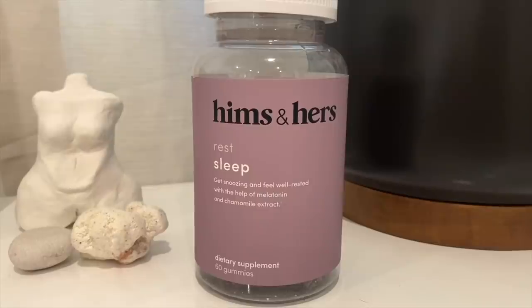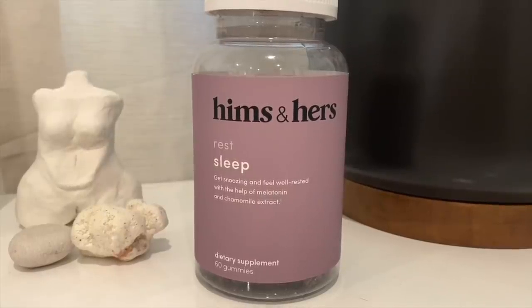A home slash health and wellness favorite are these sleep gummies. As you can see, I've eaten half of them. These are the Hims & Hers Rest gummies with melatonin and chamomile extract, and also L-theanine. It's only two milligrams of melatonin — I take two so that's four milligrams total — and I am so relaxed and able to go to sleep. I get a lot of anxiety before bed, but these get me right back on track and just make me feel so relaxed. Ten out of ten recommend.